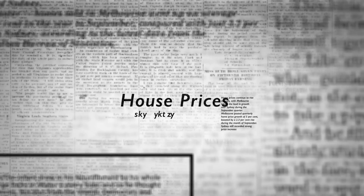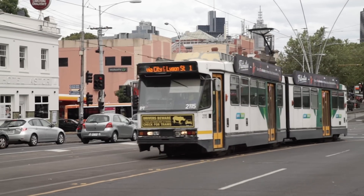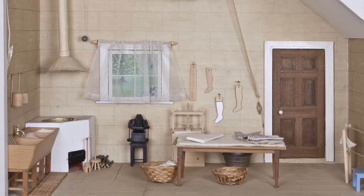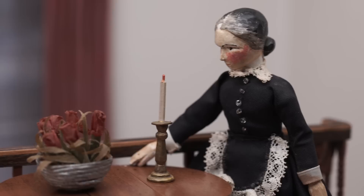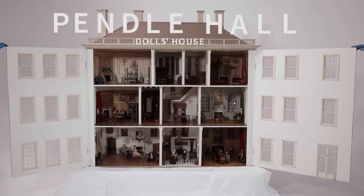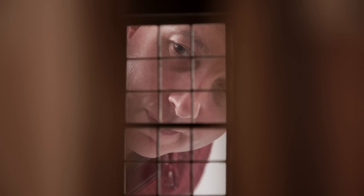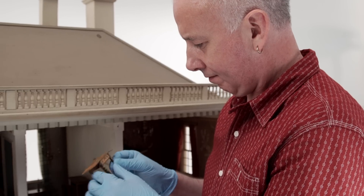We all know about the Melbourne property market — up, up, up — but in 2011 the Halifax family moved to Carlton in Melbourne. Their new home: 21 rooms, including bedrooms, scullery, drawing room, and more. But did we mention they're dolls? Welcome to Pendle Hall. Michael Reason is Museums Victoria's curator of history and technology. He helped acquire Pendle Hall in 2011.